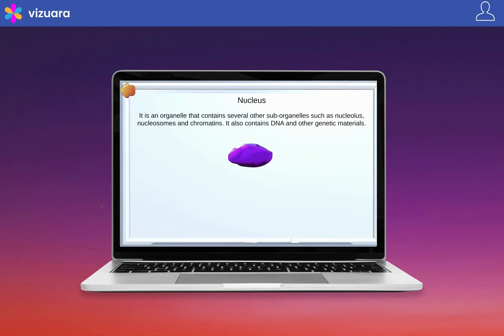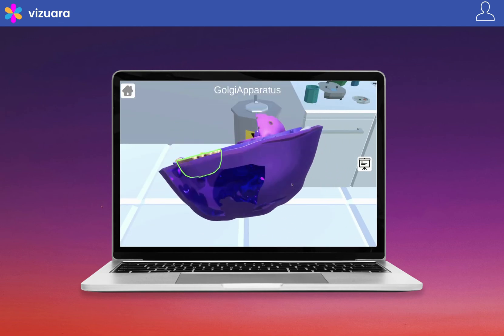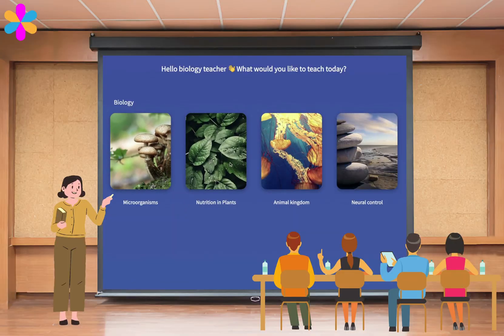Students are more engaged, they learn better, and retain faster. Using our teacher dashboard, teachers can navigate to any chapter they want to teach.